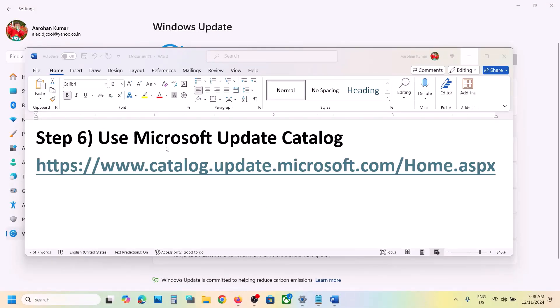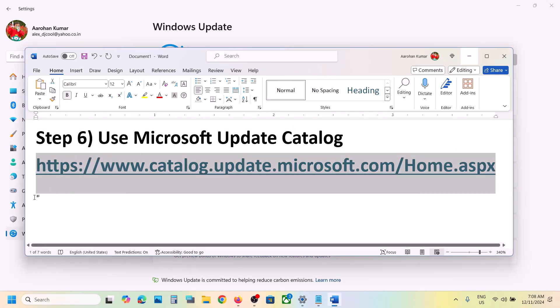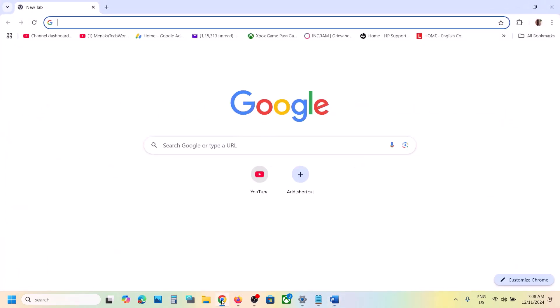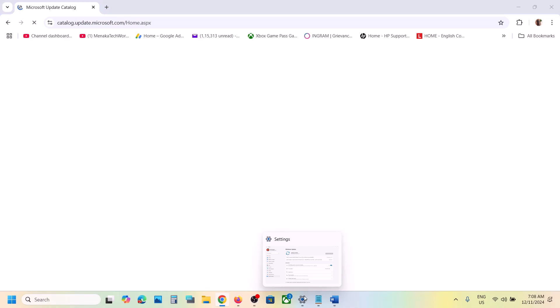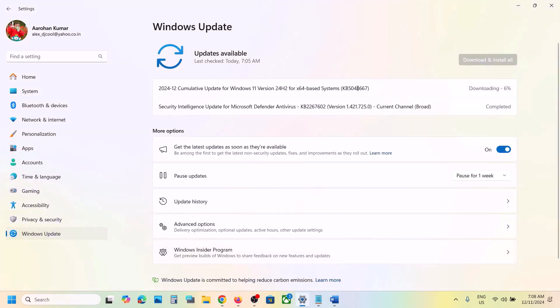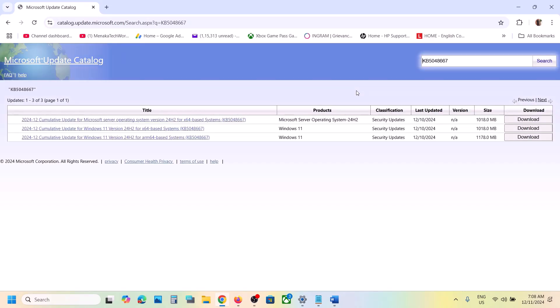The next step is to use the Microsoft Update Catalog. Copy the link provided in the video description and open it in a browser — it will take you to the Microsoft website. On this website, write down the name of the update, which is KB5048667, and then click on Search. You can install the update from here.